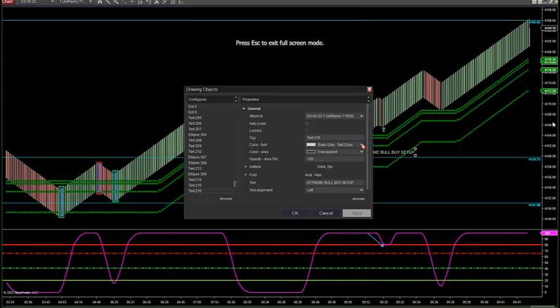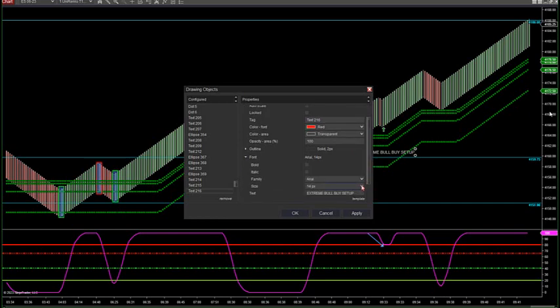We'll record this here for you guys — this is an extreme bull buy setup. That's exactly what we did and talked about last night in the conference call for 45 minutes: how to anticipate this move before it happens.